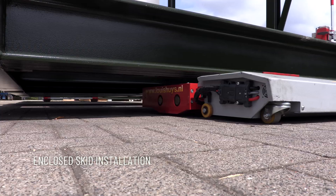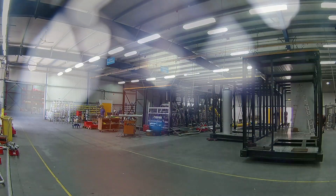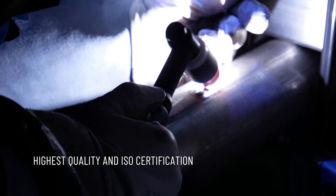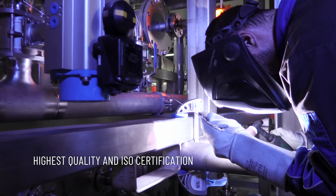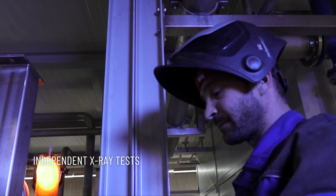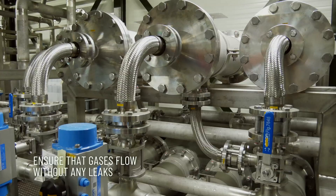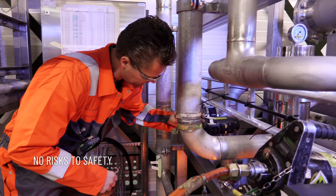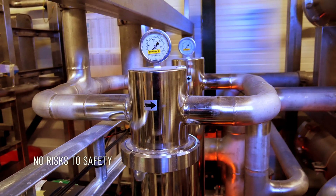This installation is called an enclosed skid. The heart of the skid is built with optimal precision, the highest quality levels of welding, and is ISO certified. Independent X-ray tests are conducted to ensure that gases flow through the piping without any leaks.